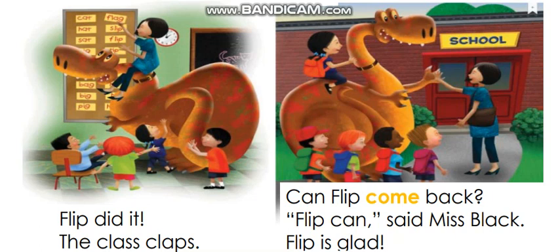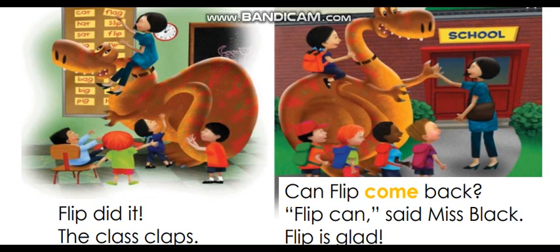This is the last picture and the last page. What do you see? I see the girl riding on Flip's back, and Miss Black is saying thank you to Flip. Why? Because he helped her put the card on the board. Let's read: 'Flip can come back. Flip cannot — Flip, come back, Flip cannot, said Miss Black. Flip is glad.' Well done — this is the end of the story!